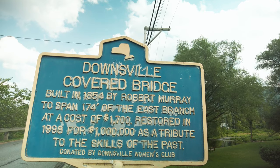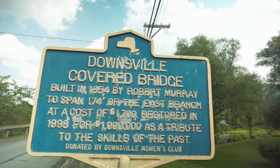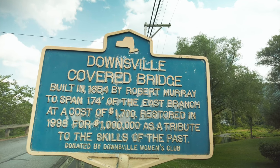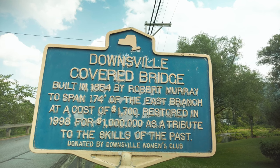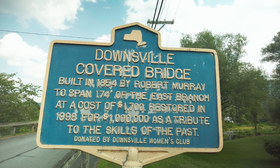So behind me is the Downsville Covered Bridge. This bridge was built in 1854 by Robert Murray to span 174 feet of the East Branch at a cost of $1,700 American dollars. And this bridge, like all the other bridges, is ridiculously super cool.